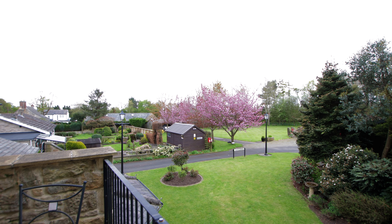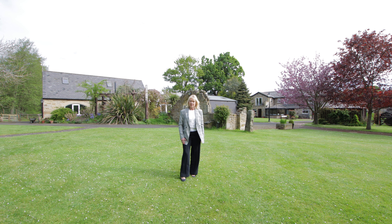Boasting extremely spacious and versatile accommodation, this much-loved home is set in gardens of approximately one and a half acres and benefits from substantial outbuildings.